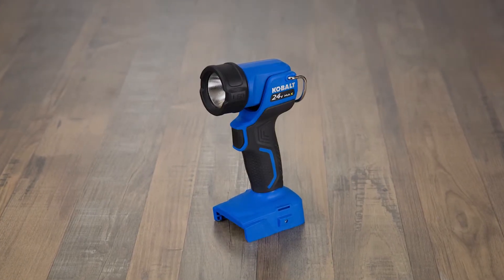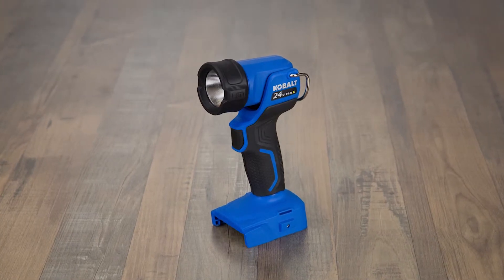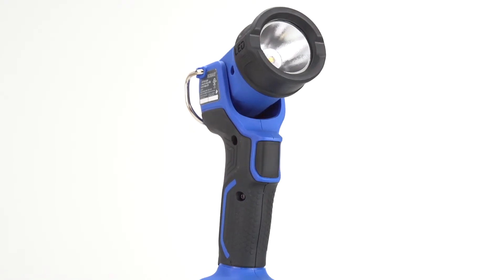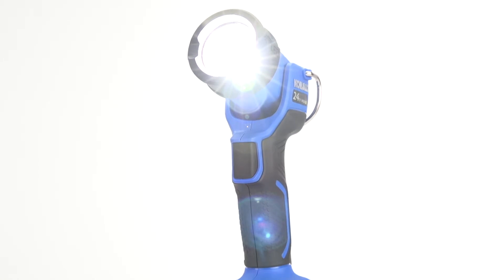Regardless of what you do at work or at home, Cobalt's 24-volt max handheld flashlight is an invaluable tool to have nearby. With an LED output of 200 lumens, this light has no problem illuminating your work area, so you can safely see what you're doing.